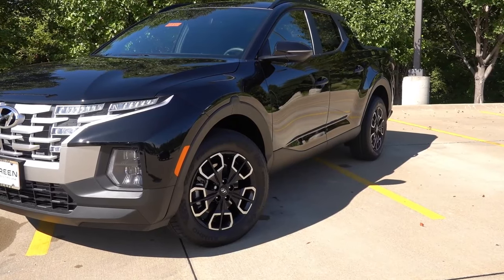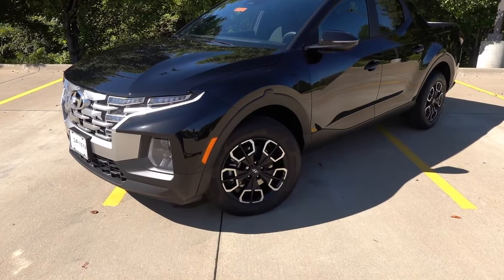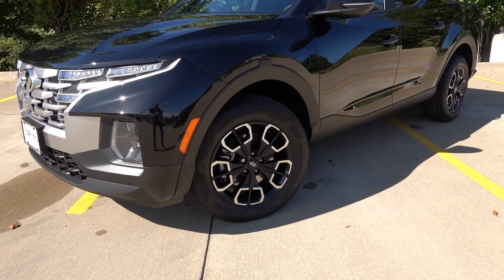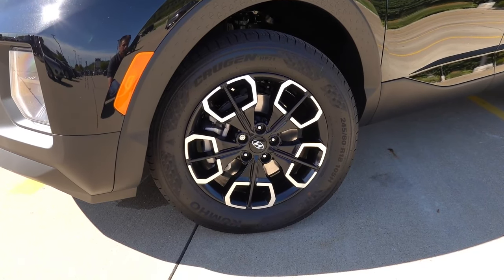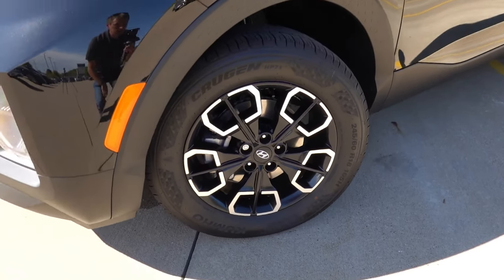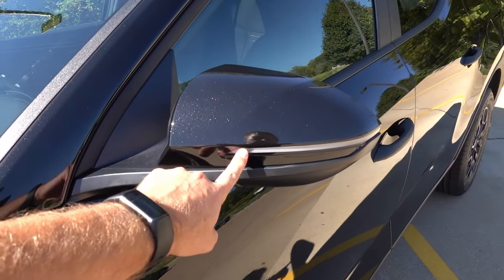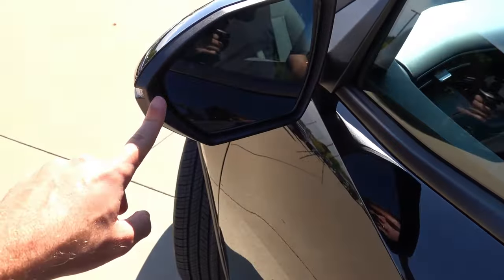Coming around to the side of the Santa Cruz, you'll find the standard matte black plastic flares around the wheel arches and lower door section with textured elements and an Easter egg at the very top of each flare. The wheels are the standard 18-inch design for the SCL or SCL Activity — a satin black design with a machine accent finish, wrapped in 245/60R18 Kumho Crugen HP71 all-season tires. Body color mirror caps with LED turn signal integration, and the mirrors are heated with blind spot detection.